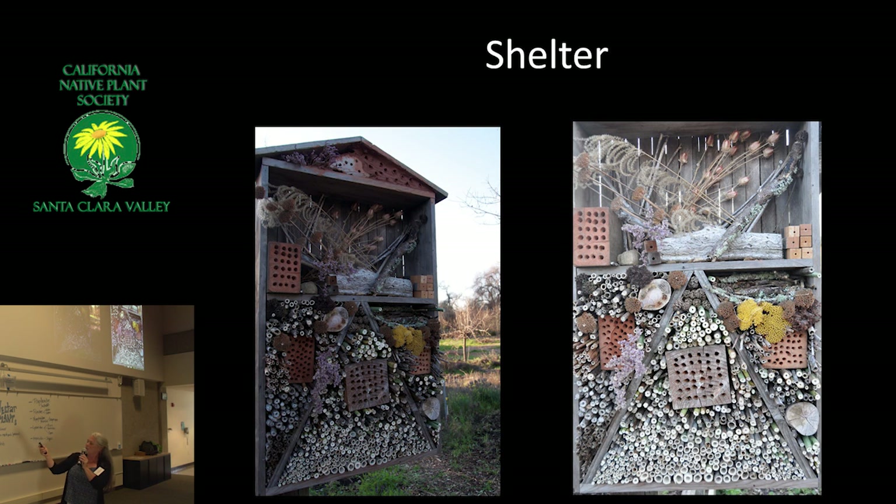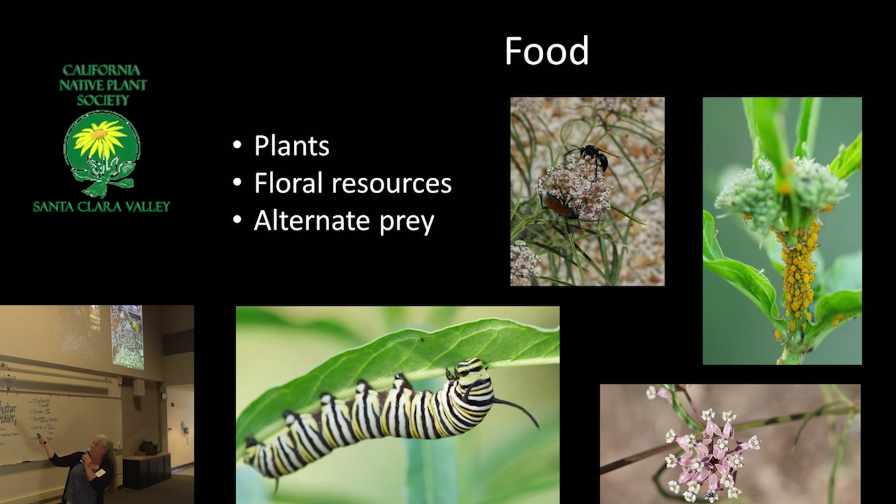I was actually told at the university: whatever you do, don't call facilities because they'll see your insect hotel and spray the whole thing. So, food. We know about flowers and we know about host plants. Alternate prey — I hear this a lot about milkweed. There are other little orange aphids everywhere: those are oleander aphids, which are actually an exotic aphid.